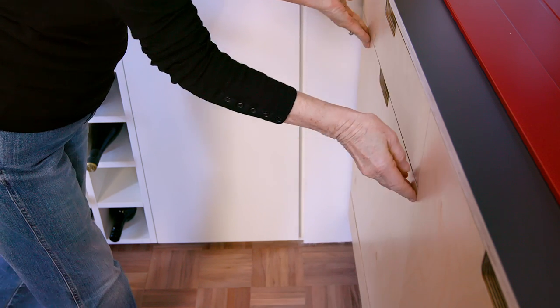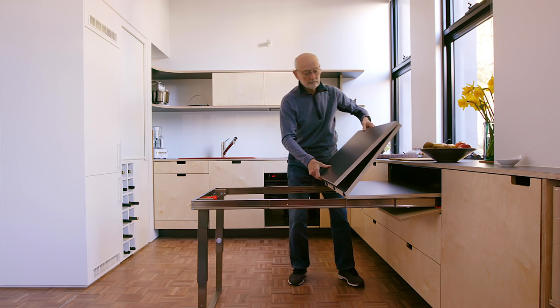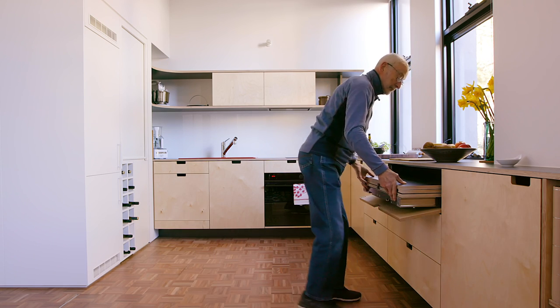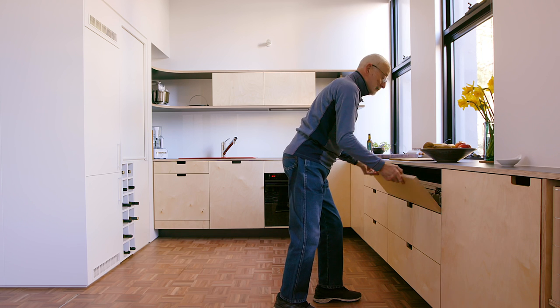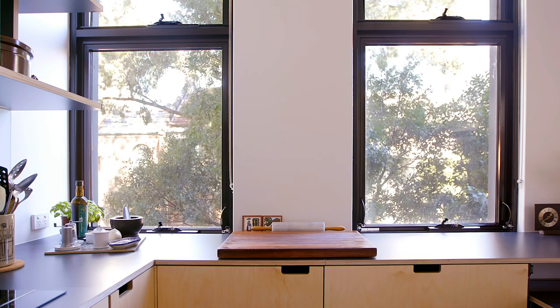There's a large pull-out dining table that seats five guests. When that's put away, that enables more space in the living area and more circulation space in the kitchen. The handle details are a cutaway rather than a protruding handle, and this appears en masse throughout the apartment, which creates a nice continuity.